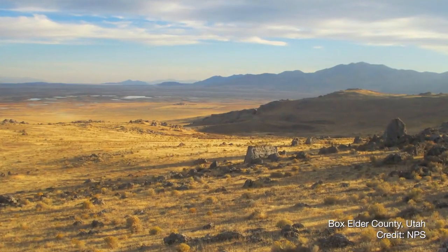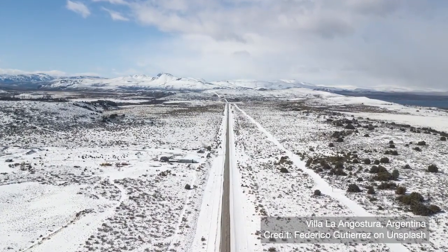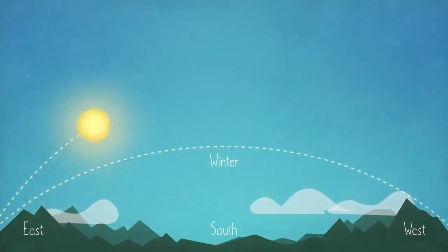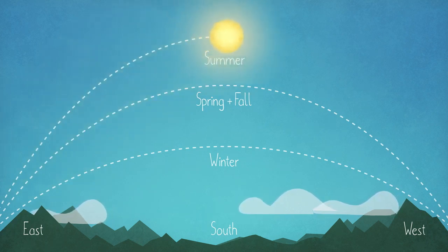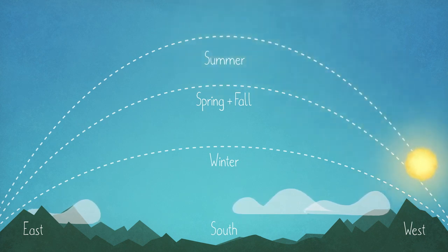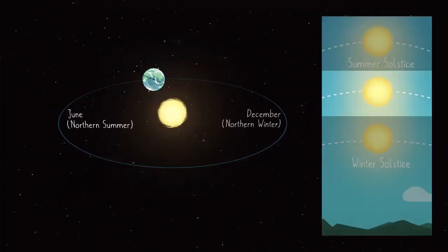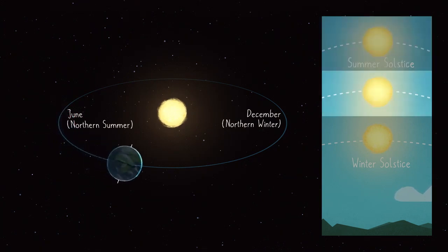The June solstice is on the 20th, meaning summer is here in the Northern Hemisphere while winter has come to the Southern Hemisphere. Over the course of each year, the sun's path across the sky changes a little bit each day — that path is always getting a little bit higher or lower in the sky, except on the solstices. The solstices are the moments in June and December when that movement stops and the sun's path starts heading in the other direction. This apparent shift and the seasons themselves are caused by Earth's tilt as it orbits the sun — what's actually shifting is the angle of your view toward the sun depending on how far north or south of the equator you live.